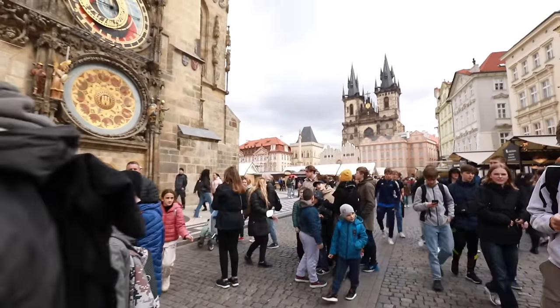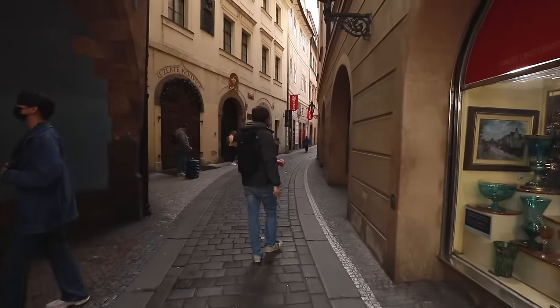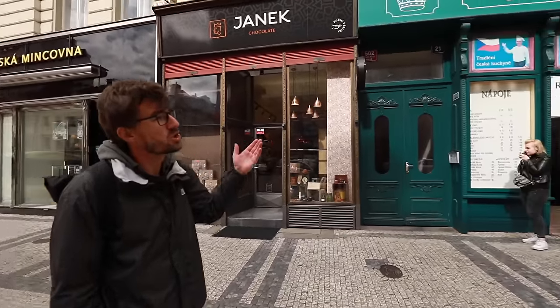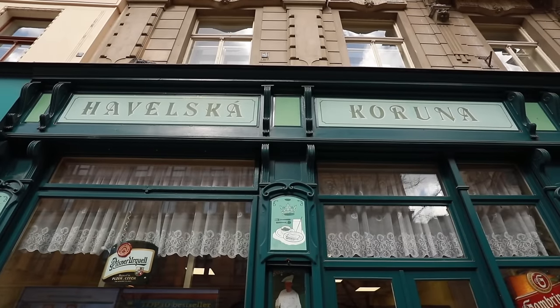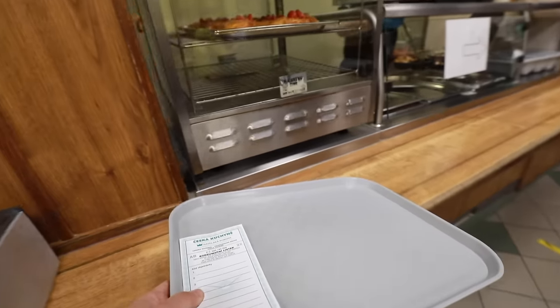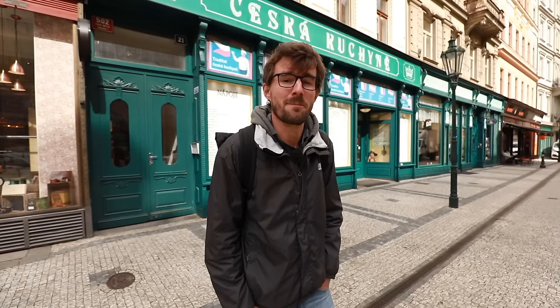Let me show you the first one. The first place is quite popular, literally one minute from the main square and it's called the Czech kitchen Havelska Koruna. It's been here for a long, long time. Tourists know it, locals know it, and that's where you get not only the regular tray food but also the traditional Czech food. So let's sample some.